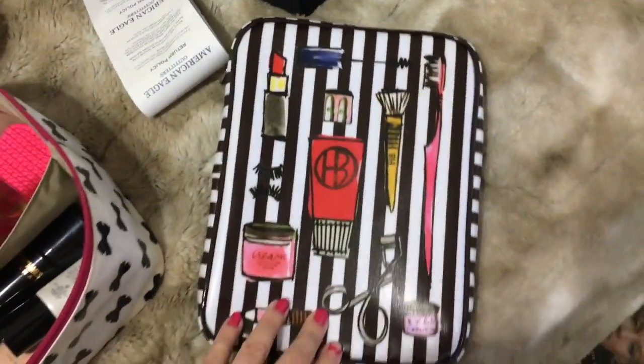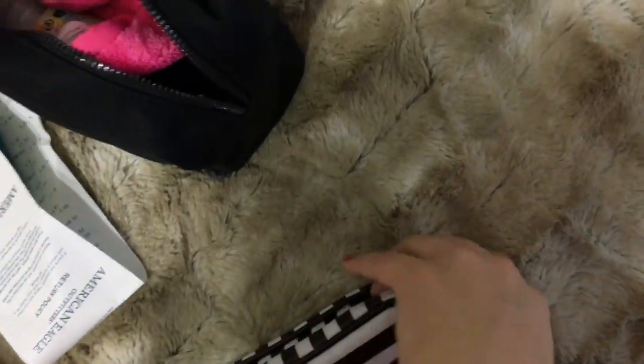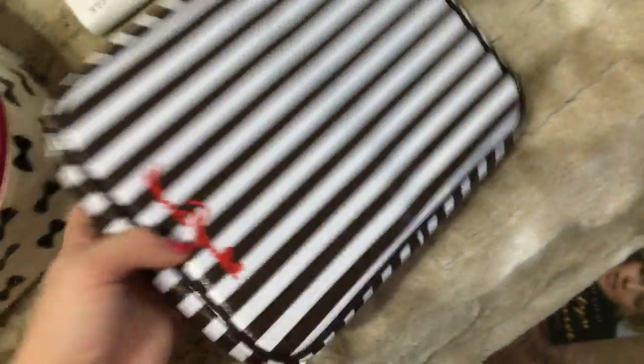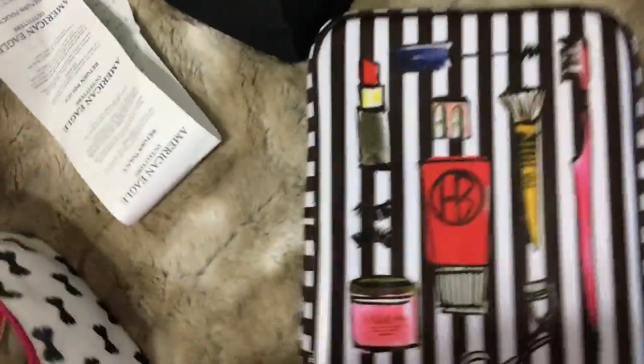I still have to pack my brushes, which I need to wash. This is my Henry Bendel makeup brush case — I got it months ago when they were on sale and I couldn't resist. It holds a lot of stuff, has a place for all your brushes and a little mirror. They have one that's just stripes, but who wouldn't take the one with the fun stuff on it?